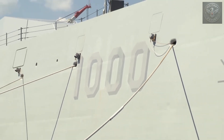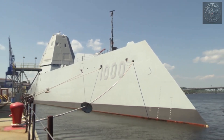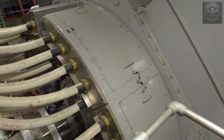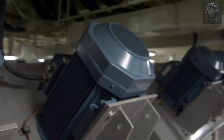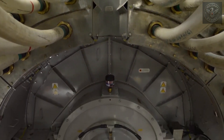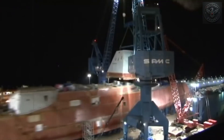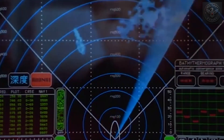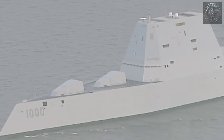Beneath the sleek, futuristic shell of the Zumwalt lies some of the most advanced technology ever put on a warship. It all starts with power. Most destroyers generate enough electricity to run their engines, and that's about it. The Zumwalt produces a staggering 78 megawatts of power — enough to supply a small town. Why so much? Because this ship wasn't designed just for today's weapons. It was built with the future in mind. Rail guns. High-energy lasers. Advanced radar and sensor systems. All of them need power — lots of it.